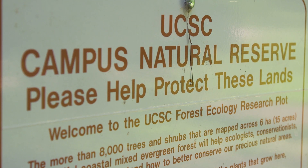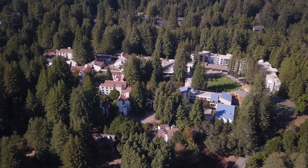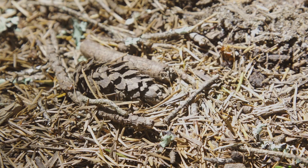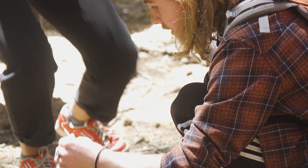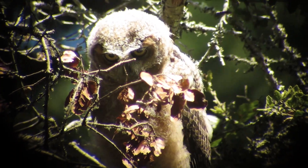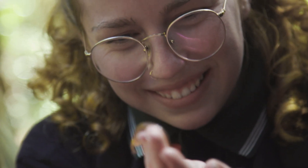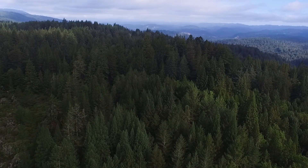The UC Santa Cruz Campus Natural Reserve makes this campus absolutely unique. Here we get an opportunity to study ecology not just out of a textbook. We get to go out and see it, touch it, experience it — to make those theories in the textbook come alive with our own experiments, and that's really powerful.